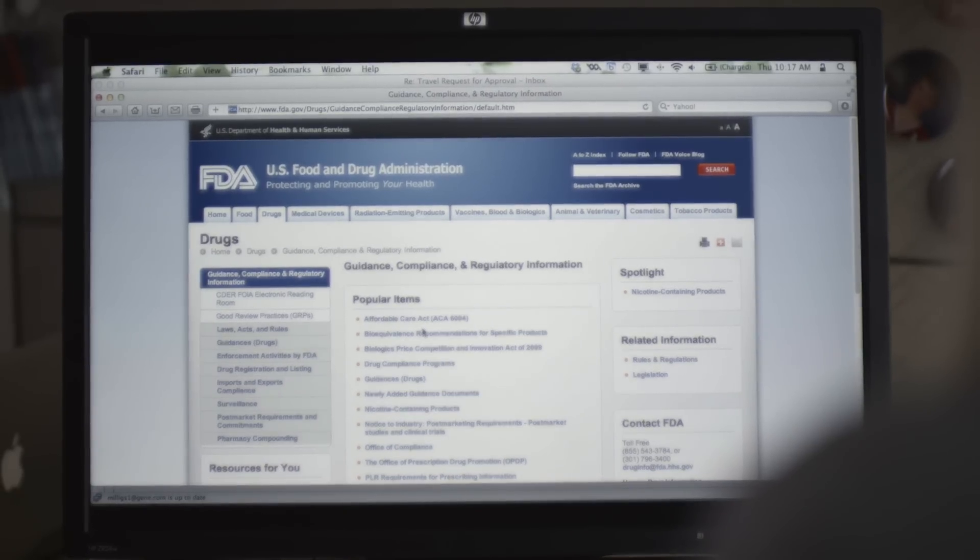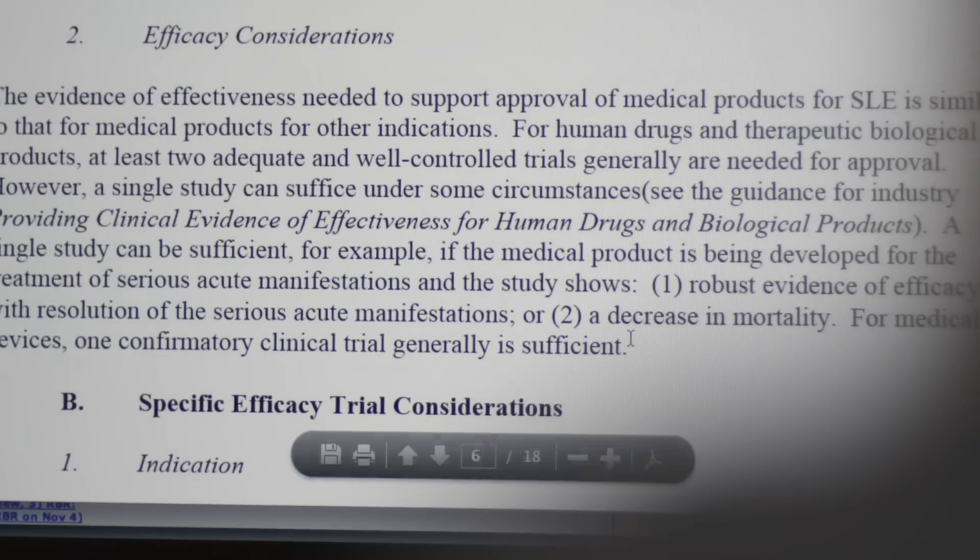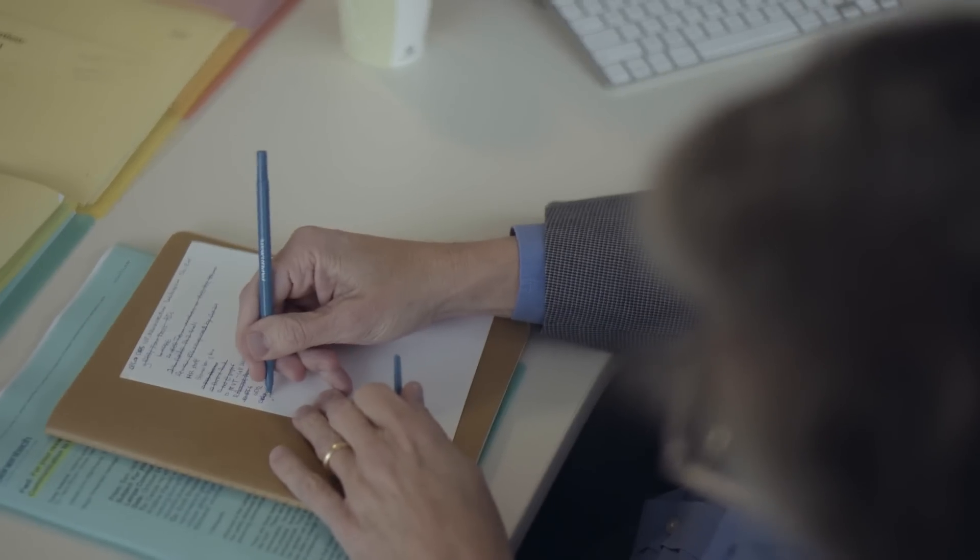Even though there are patients anxiously waiting at the end of the road for the medications that we are trying to get approved and launched, there are milestones that we have to meet and certain requirements. The health authorities of all the countries want to make sure that the products that we're providing have met certain safety and efficacy measurements.